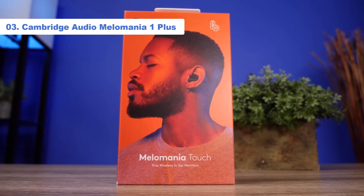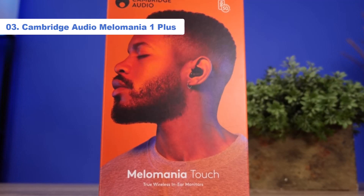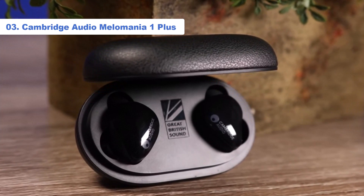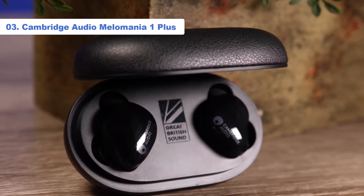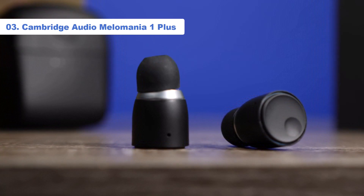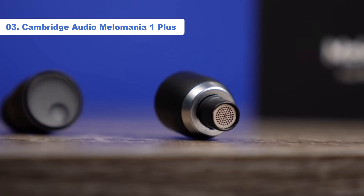Number 3: Cambridge Audio Melomania 1 Plus. Cambridge Audio is best known for its high-end audio equipment, but the British audio specialist has branched out into the world of True Wireless earbuds over the past few years. Its first offering, the Melomania 1, are among the best wireless earbuds you can buy, thanks to their stellar sound quality. Now the Cambridge Audio Melomania 1 Plus are a worthy upgrade and we think they put many other earbuds in the shade when you consider the top factors of audio performance, battery life, and ease of use.